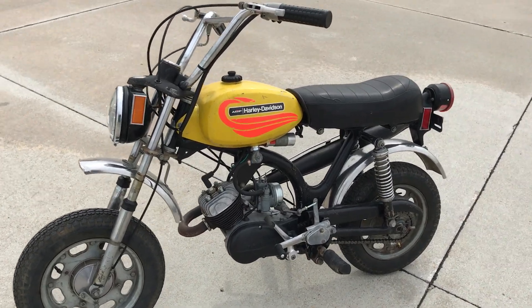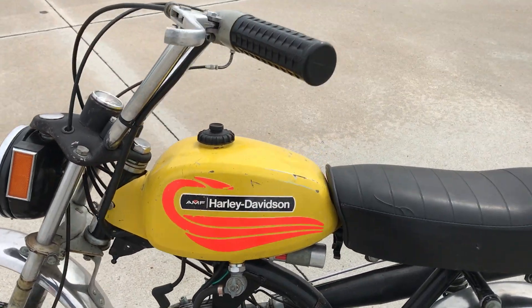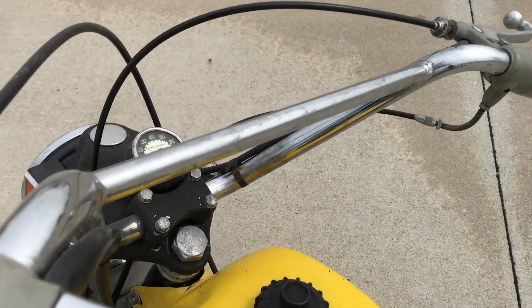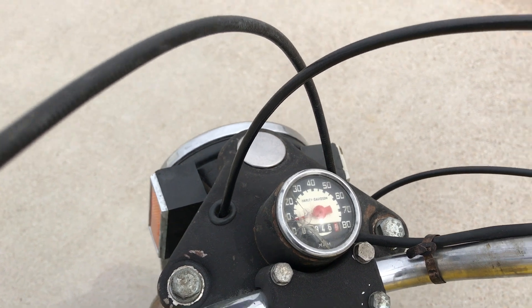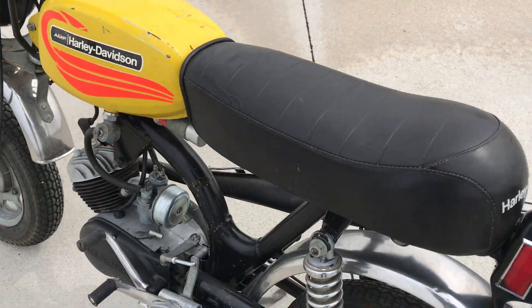Just a cool little bike. It shows some of time, it shows some wear — has a cracked nacelle there on the odometer, speedometer. It shows 946 miles; I would guess that it was original.